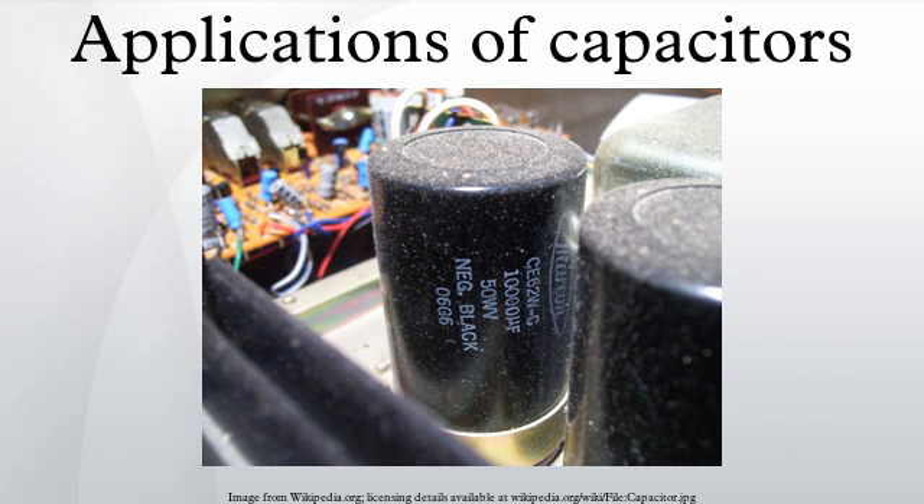Large capacitor banks are used as energy sources for exploding bridgewire detonators or slapper detonators in nuclear weapons and other specialty weapons. Experimental work is underway using banks of capacitors as power sources for electromagnetic armor and electromagnetic railguns or coilguns.